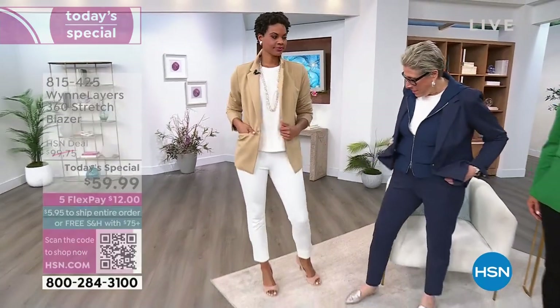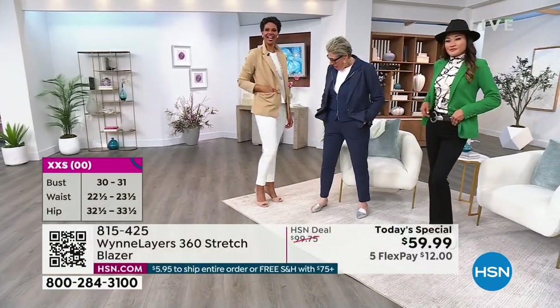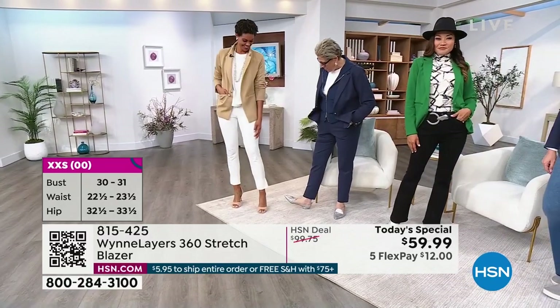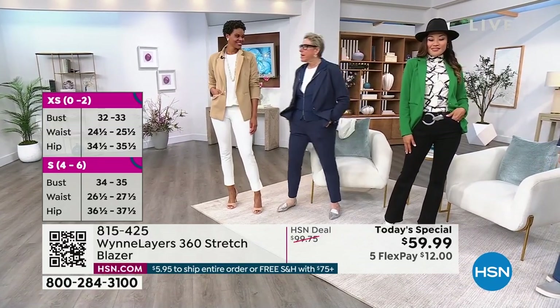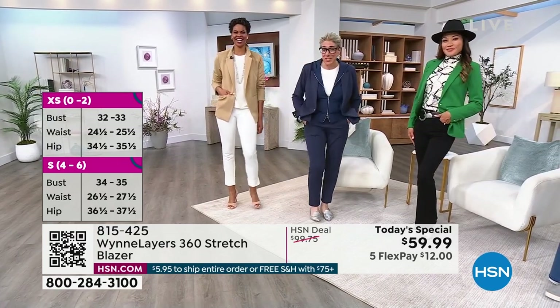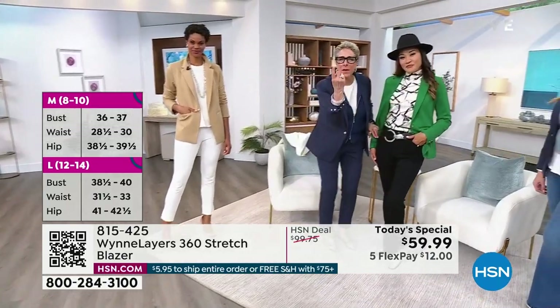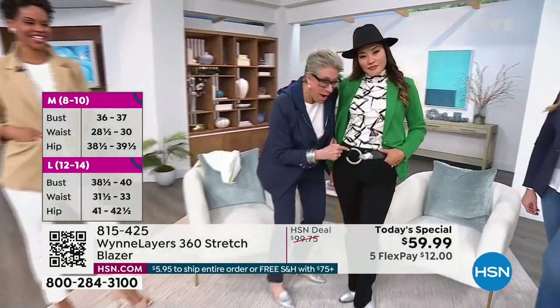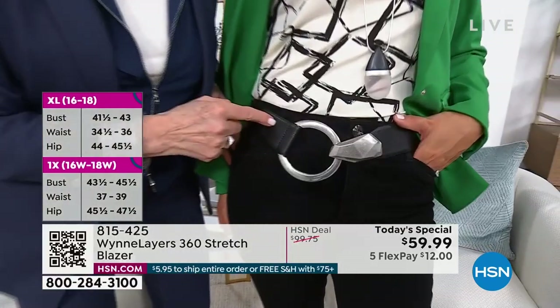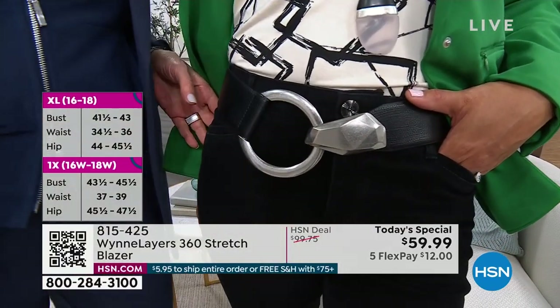You've got the same pants on that I do, but they look different on your legs - they're ankle length on you, which is great because spring is coming. However, Denver hasn't gotten the memo because we had snow today. You look fabulous in this. The belt is back - consider yourself warned. It won't make it to its first presentation. We have it in new colors.